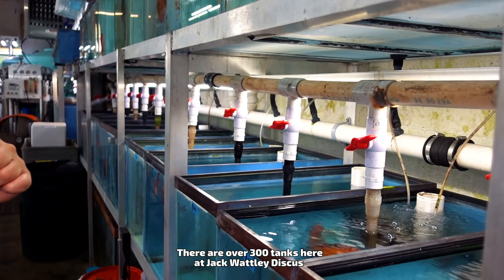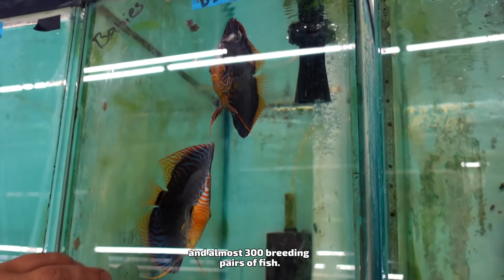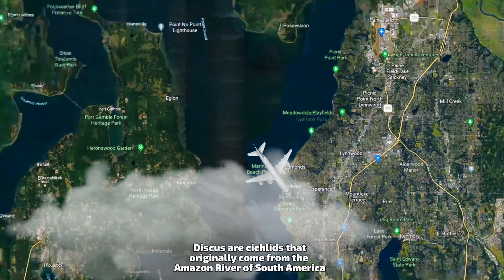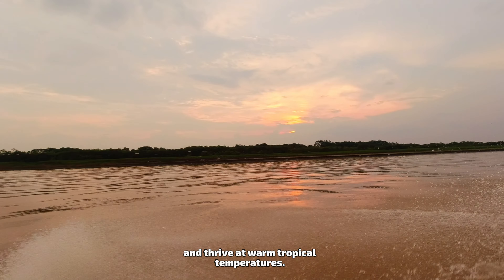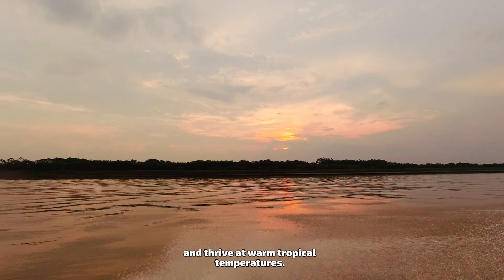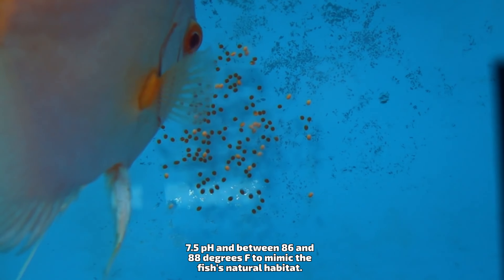We see discus fish everywhere in the aquarium trade. They have been a staple of the hobby for decades and are loved by many different types of fish keepers around the world. Yet they remain rather mysterious in the eyes of many hobbyists. It's not surprising, considering they are known to be a holy grail fish and have a reputation for being difficult to keep.